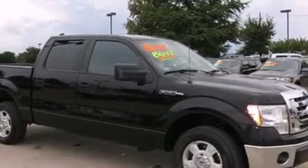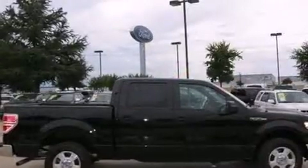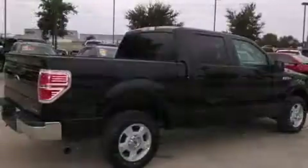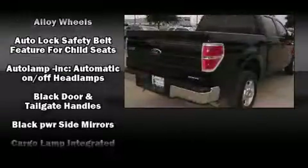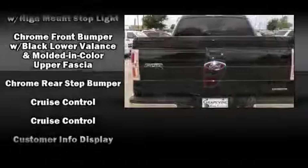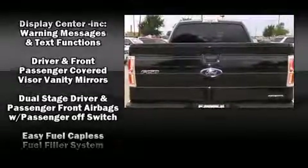Convenience features include one-touch window functionality, a tachometer, a rear-step bumper, and remote keyless entry. Audio features include an AM/FM radio and four well-positioned speakers. Ford also prioritized safety and security by including dual front impact airbags, head curtain airbags, and traction control.